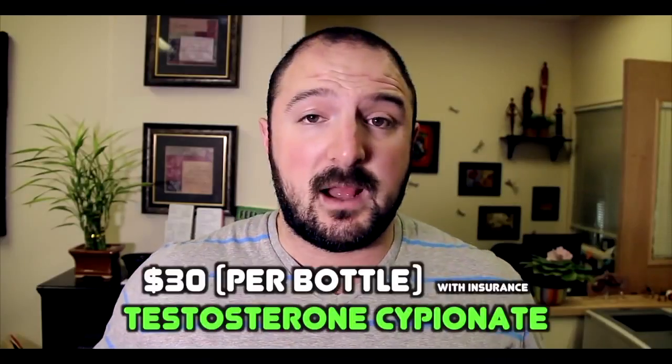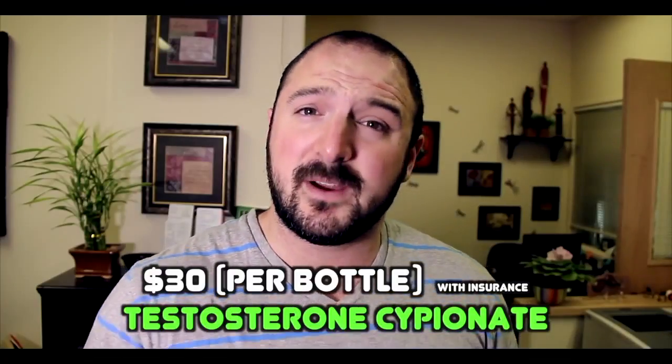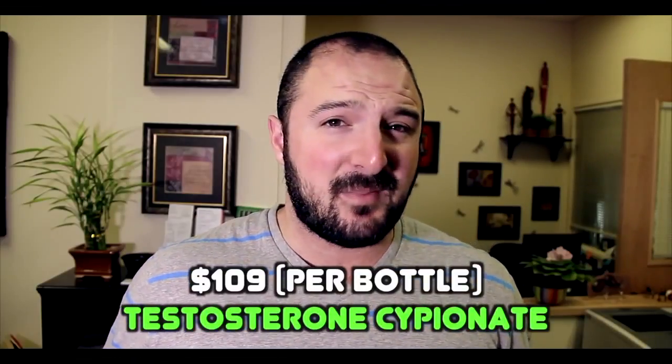People ask me all the time how much does testosterone replacement therapy cost. I've written it so many times in messages — I don't know why I haven't made a video about it. I spend $30 every two and a half months filling my prescription. I obviously have insurance, which I'm very grateful for. Even if I didn't have insurance, that testosterone cypionate 10ml bottle — which I have right here — would only run me $109 cash out of pocket every two and a half months.